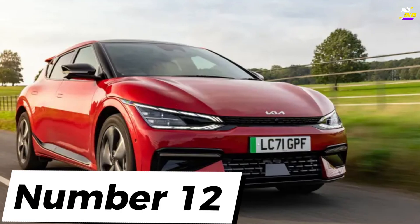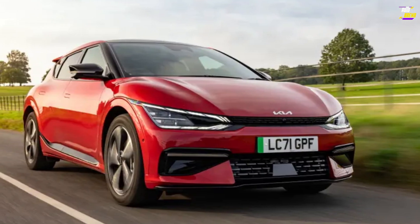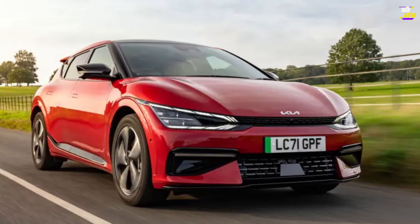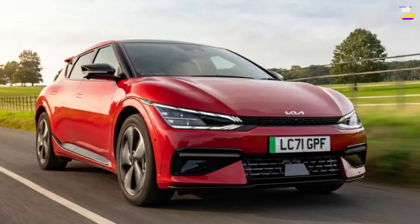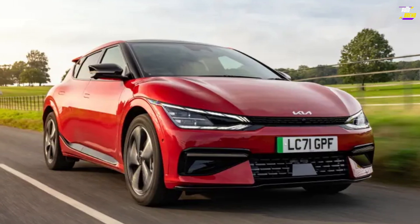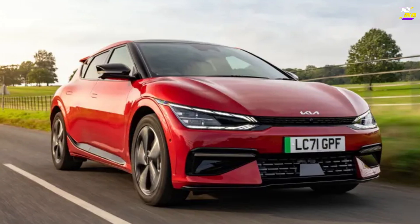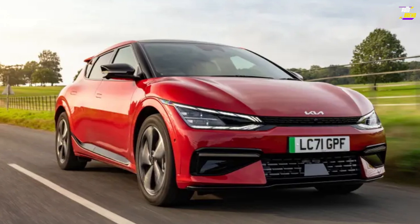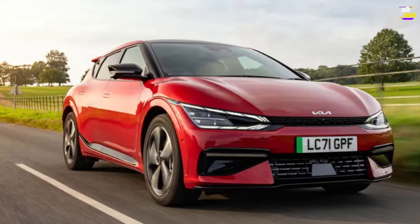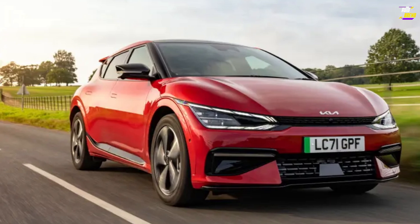Kia EV6. The EV6 demonstrates that forward-thinking design doesn't have to be entirely eccentric. It has a distinctive appearance, yet it's unlikely to quickly become outdated. It offers an engaging driving experience without trying to compete with a dedicated sports car, carving out a unique dynamic path compared to the Hyundai Ioniq 5, which shares its platform. Additionally, the EV6 provides ample space, a serene driving environment, and excels as a capable cruiser. In summary, the Kia EV6 is a well-balanced, intriguing, and satisfying vehicle.